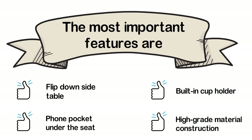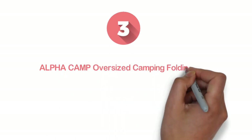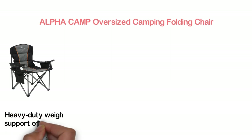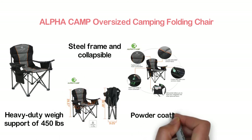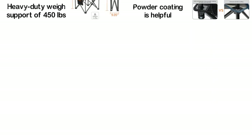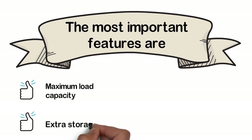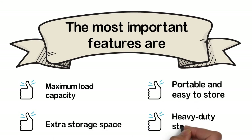Item number 3: the Alpha Camp Oversized Camping Folding Chair. A high-quality camping folding chair with heavy-duty weight support of 450 pounds. Designed with an oversized steel frame and collapsible padded arms. Anti-rust hammer-tone powder coating helps provide a long working life. The padded back is comfortable, and the cooler bag keeps things cool in summer. Key features: maximum load capacity, extra storage space, portable and easy to store, and heavy-duty steel frame.